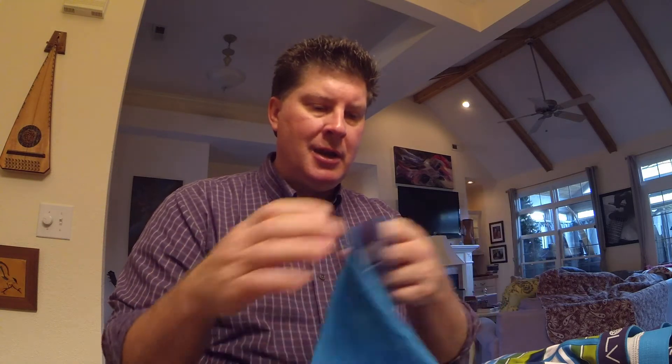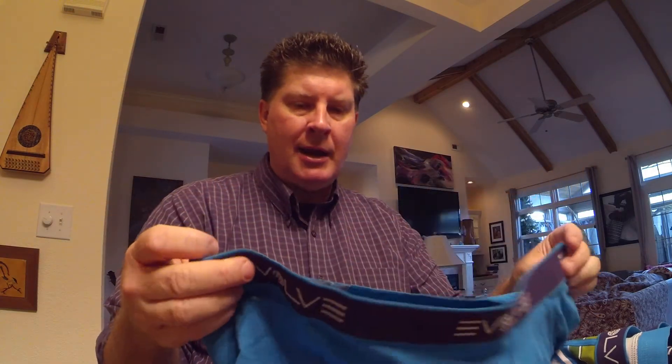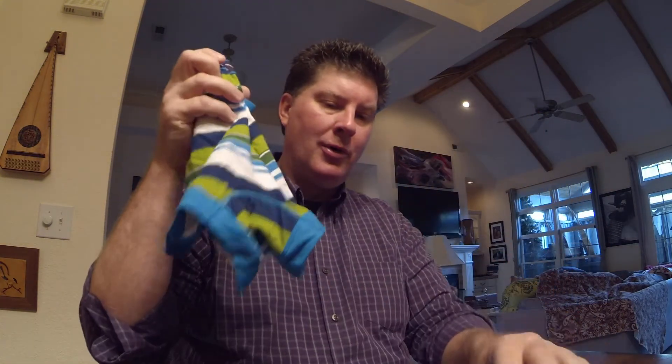Well they hold up really well, and they're more cotton than the other ones I had. They stretch really good. These are the extra large and I'm a big guy — about 295 pounds — and they fit me just great.